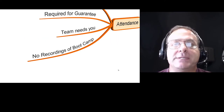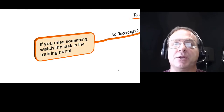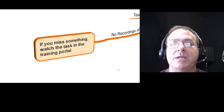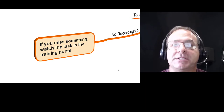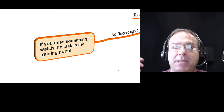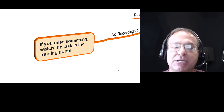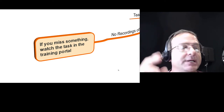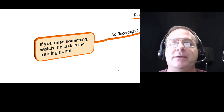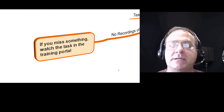There will be no recordings of the boot camp. If you miss a session, you miss the session. Because it's a boot camp experience — just like live training, you wouldn't be able to go back and see it again. If you miss certain content, you can go back into the online portal and watch that detailed training. But you need to set aside time, tell people you're going to be busy, and block off that time. Be present and participating. If you want to just sit and listen, do the online training instead.